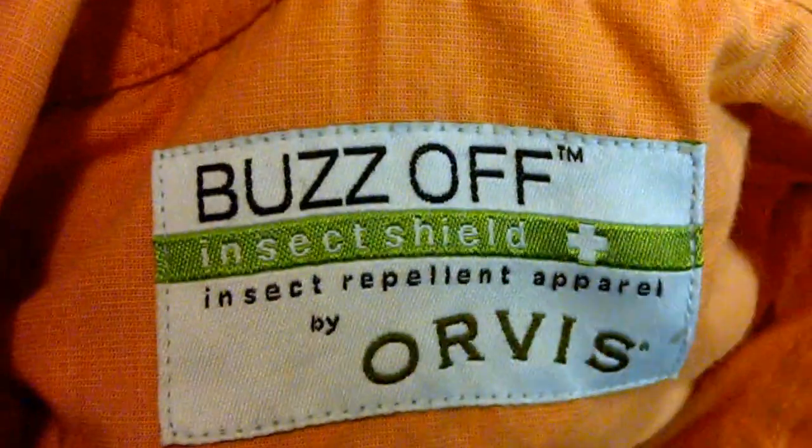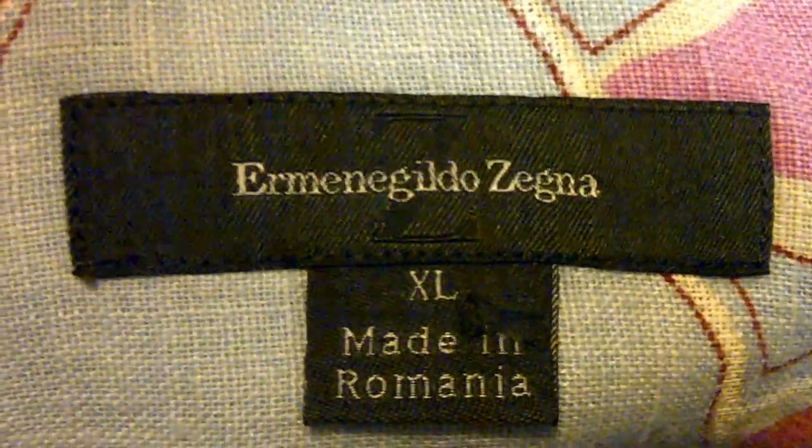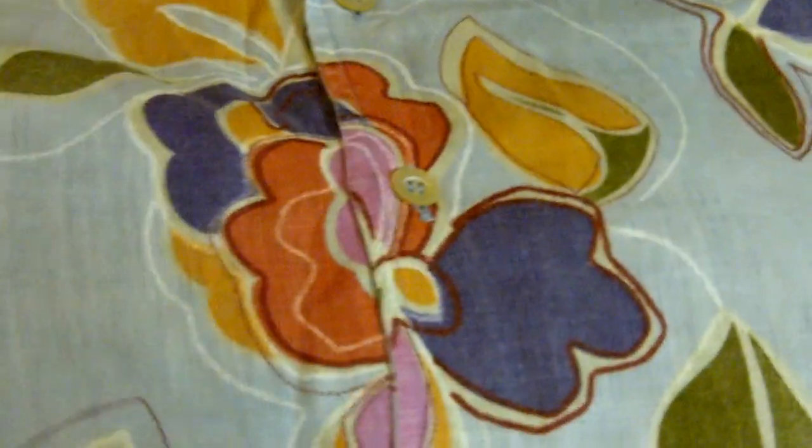A new Ralph Lauren Jean Company polo, black polo. Usually don't deal with these, but it did have newer tags — five bucks. This is another Orbitz Insect Shield Buzz-Off shirt. Paid $4 for this, probably get somewhere around $20 to $30. This was a nice 100% linen shirt — flowers everywhere. Probably looking at $30 to $50 on this one.